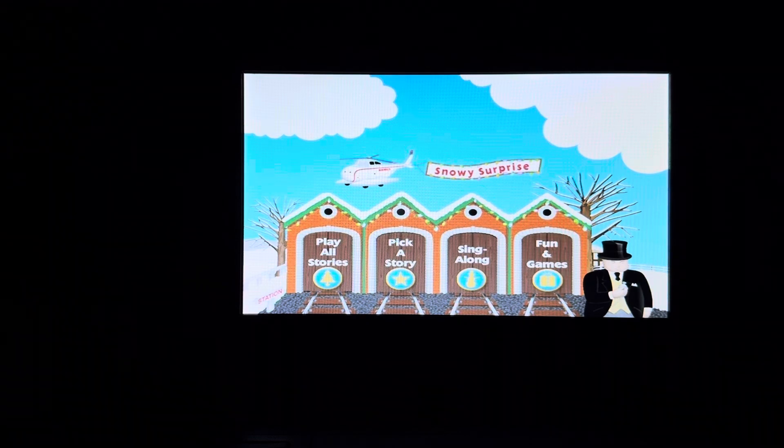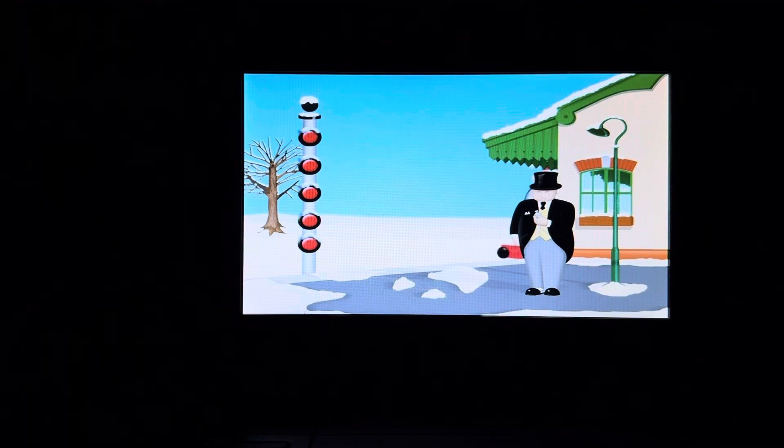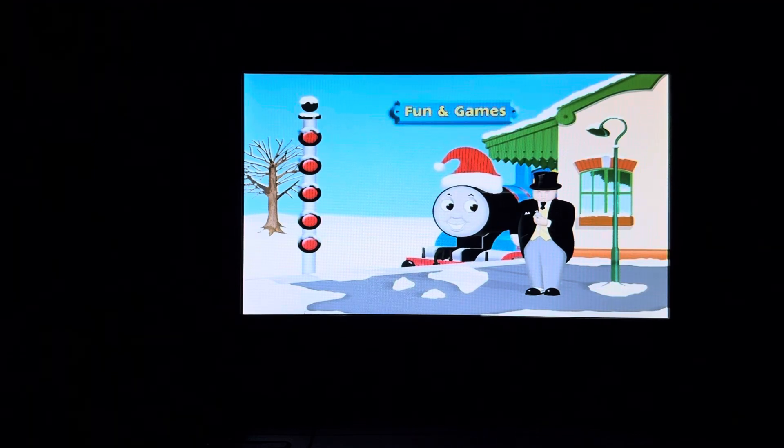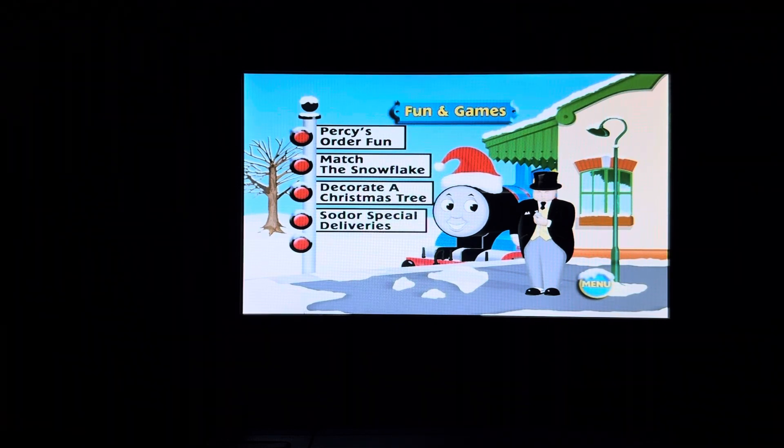Then we have fun and games. Welcome to the fun and games station. We're glad you decided to stop here on your journey around the island. It's time to have some holiday fun with Thomas and all the other engines. There are several activities for you to choose from, including Percy's Order Fun, Match the Snowflake, Decorate a Christmas Tree, Visit Sodor Special Deliveries, or Have Some Web Fun. Use the up and down direction buttons on your controller to choose a game, and press enter to begin. Have fun.